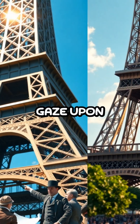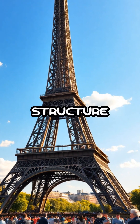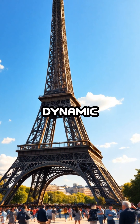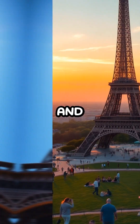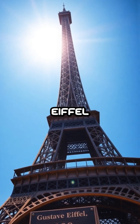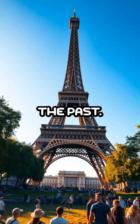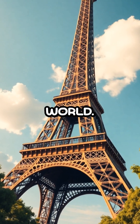The next time you gaze upon the Eiffel Tower, remember that it's not just a static monument but a living, breathing structure that changes with the seasons. This dynamic aspect of the tower is a reminder of the incredible intersection between nature and technology, where the laws of physics play out in the most unexpected places. The Eiffel Tower isn't just a relic of the past, it's a continuing dance with the elements, a symbol of how human ingenuity can adapt to the natural world.